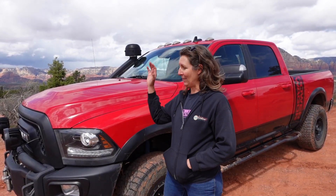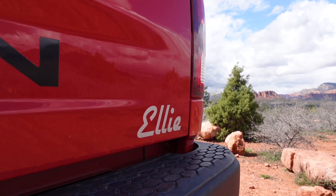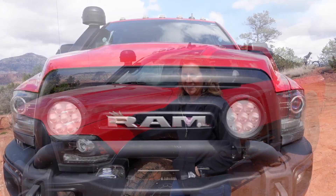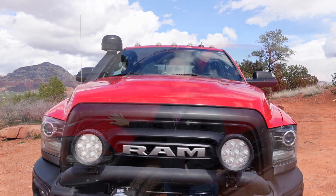Welcome to Trailwise. I'm Nina Barlow. Today I want to talk about Ellie. Ellie is my good old faithful Red Power Wagon 2017, and this is a special day because she is about to retire and I have a new Red Power Wagon taking her place.